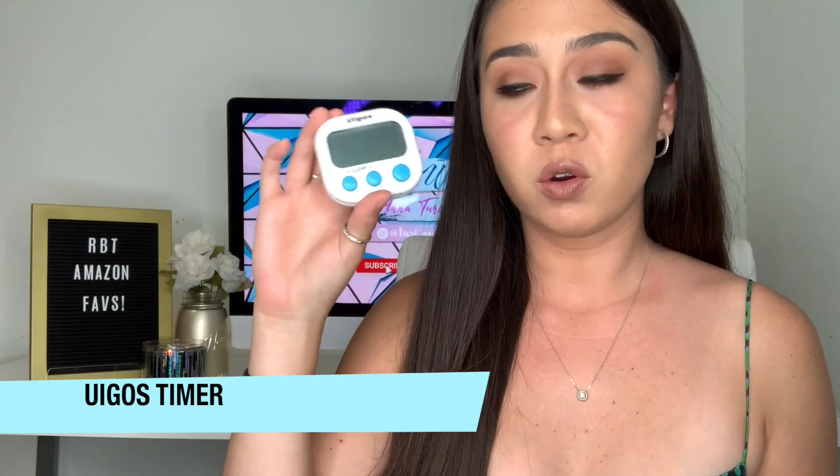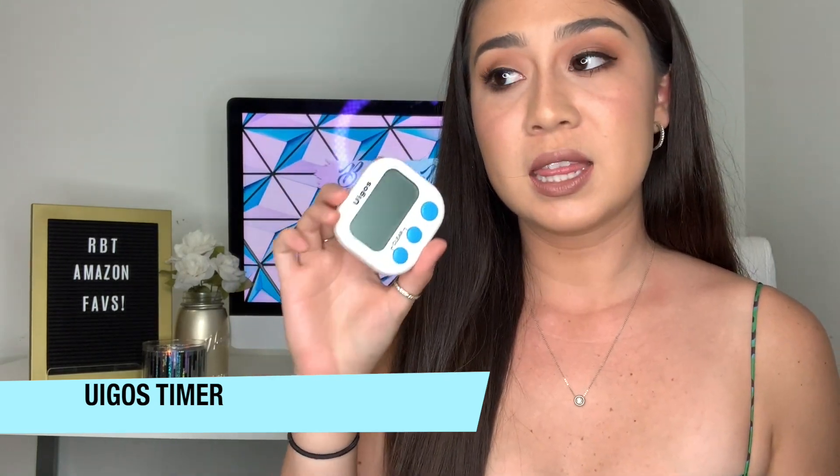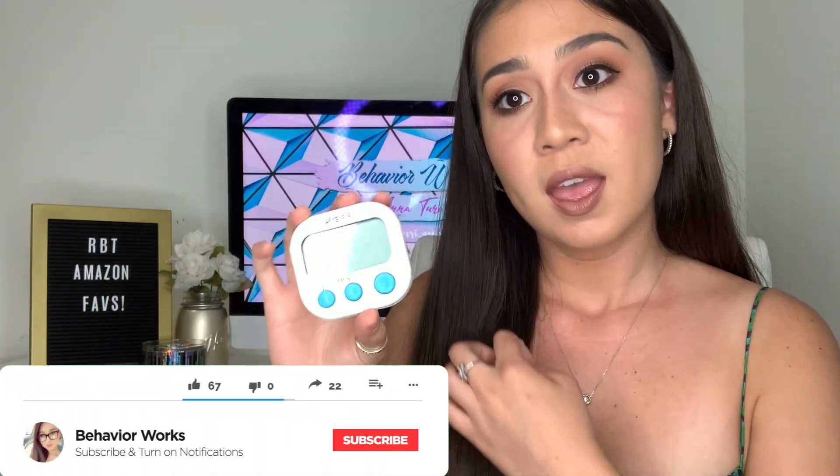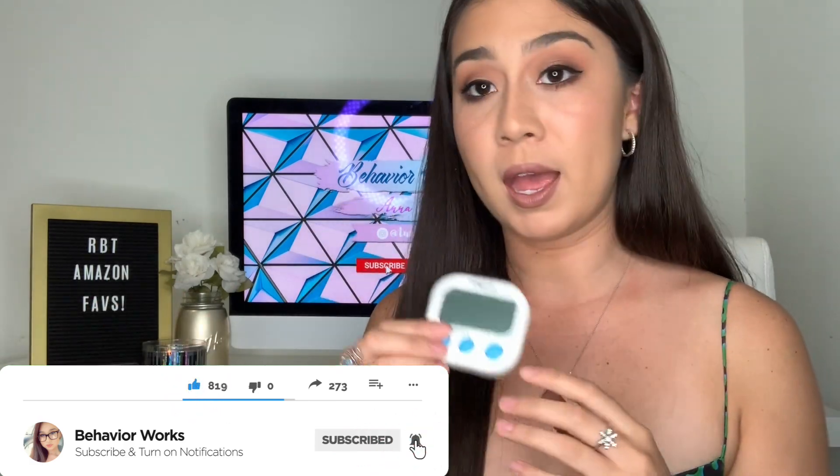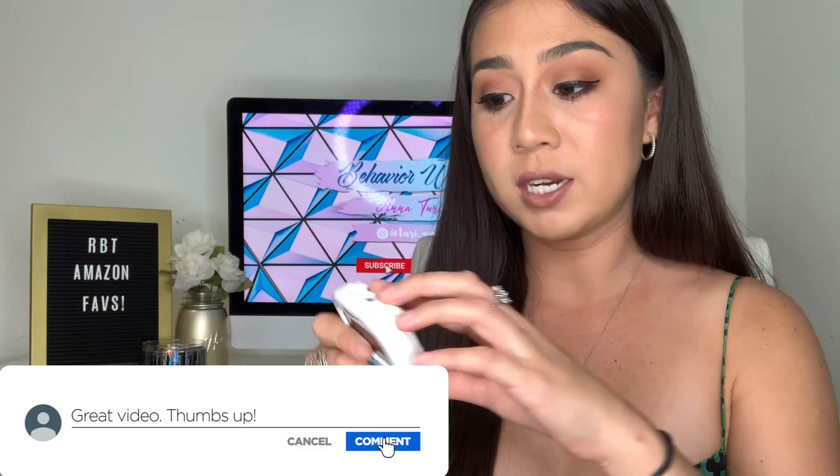The next item is a timer. Don't forget you need a timer — this comes in a pack of two. It has a little stand too so you can prop it up and the kid will know exactly how much time they have on their break or work time. It's a good buy with good reviews.